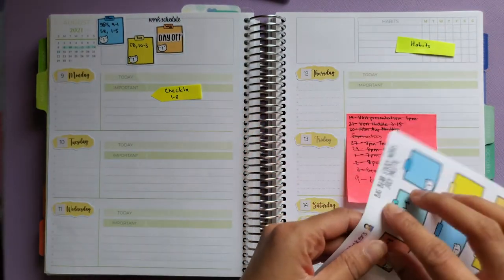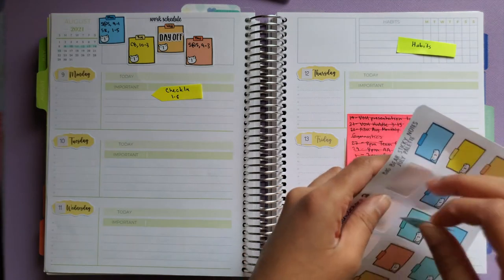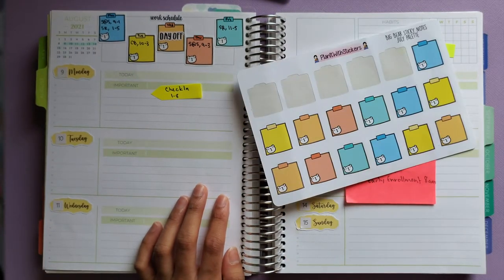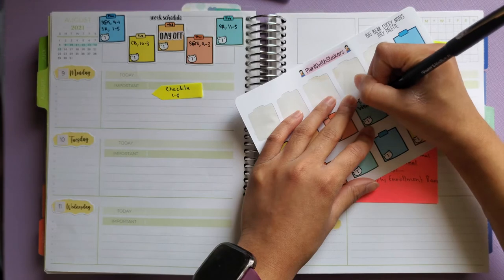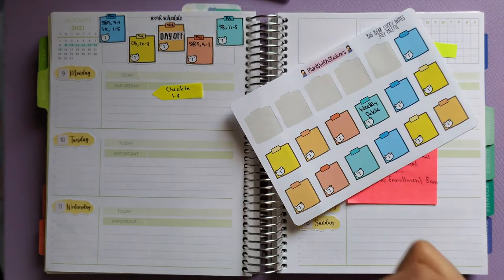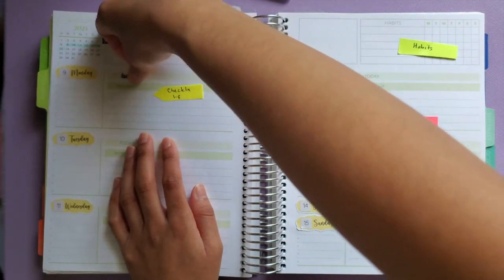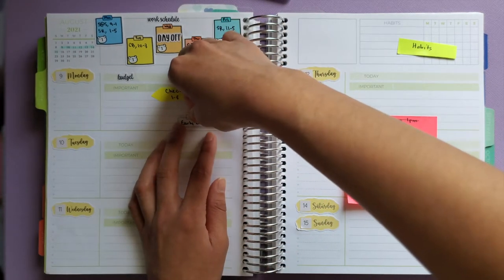They're not the straightest because of how I put the work schedule label, but let's keep laying them down. I forgot to write one down for 'weekly' so I'm going to write that in. Then I have a budget check-in sticker which I'll lay over here and write in what I'm checking in for. I also have an early enrollment sticker for that day, so I'm putting that here and adding the coffee cup sticker beside it.